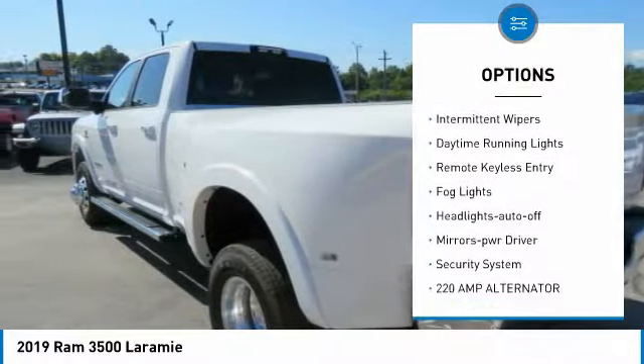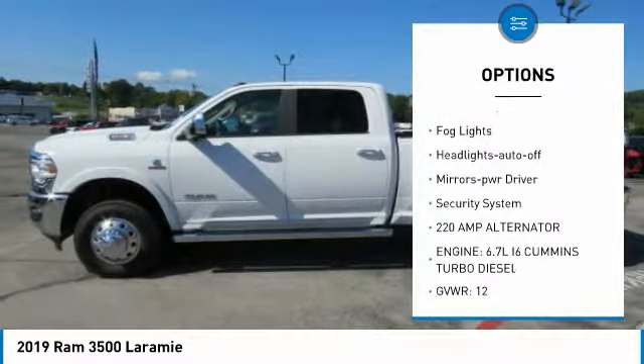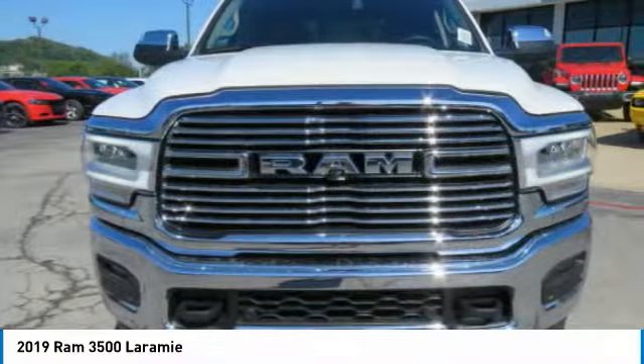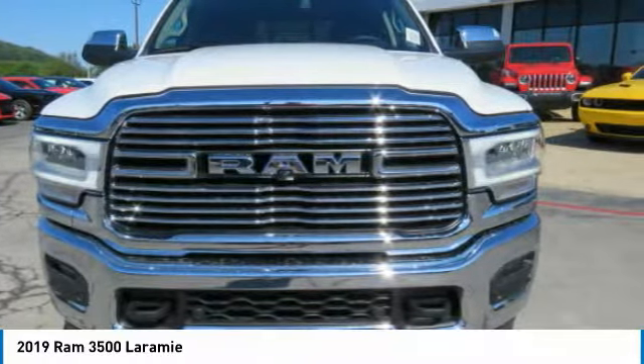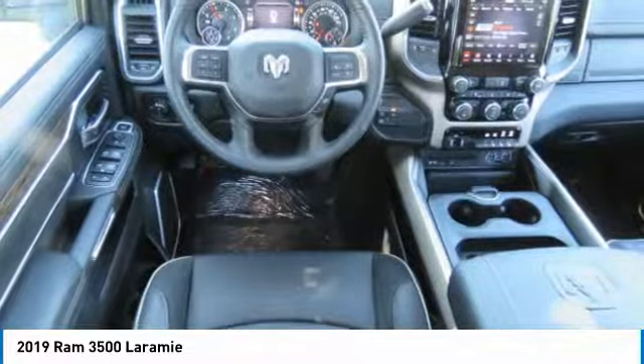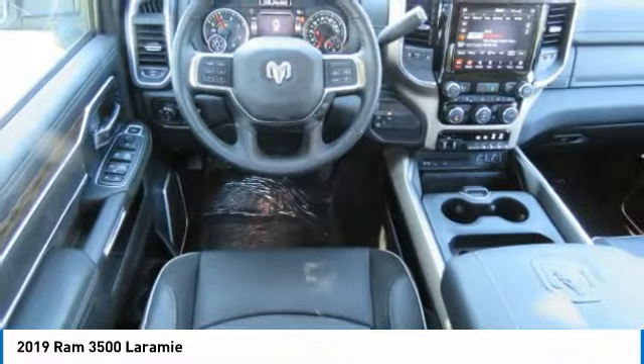Towing package, heated side mirrors, traction control, intermittent wipers, daytime running lights, remote keyless entry, fog lights, headlights auto off, mirror memory, security system. This beauty is sure to make you the talk of the neighborhood, so call or drop in for a test drive today.